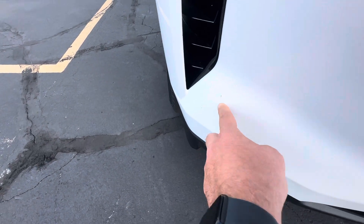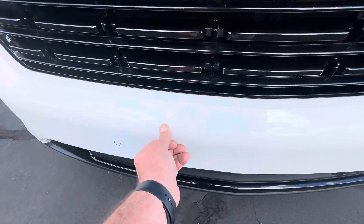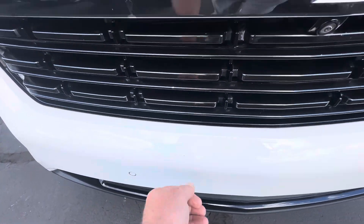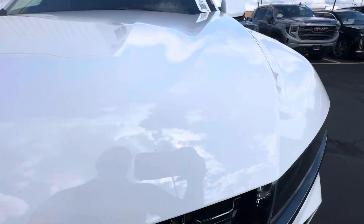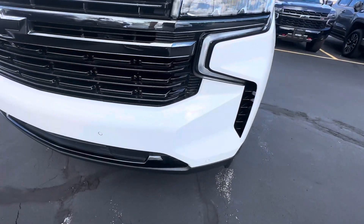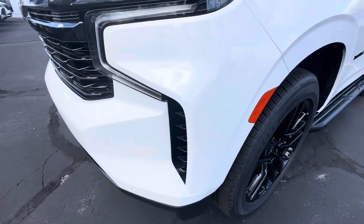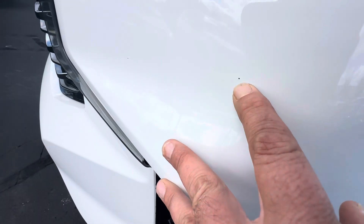A couple little scuffs right here, a rock chip right there in the paint — no big deal. Hood looks good. A little chip right there as well.